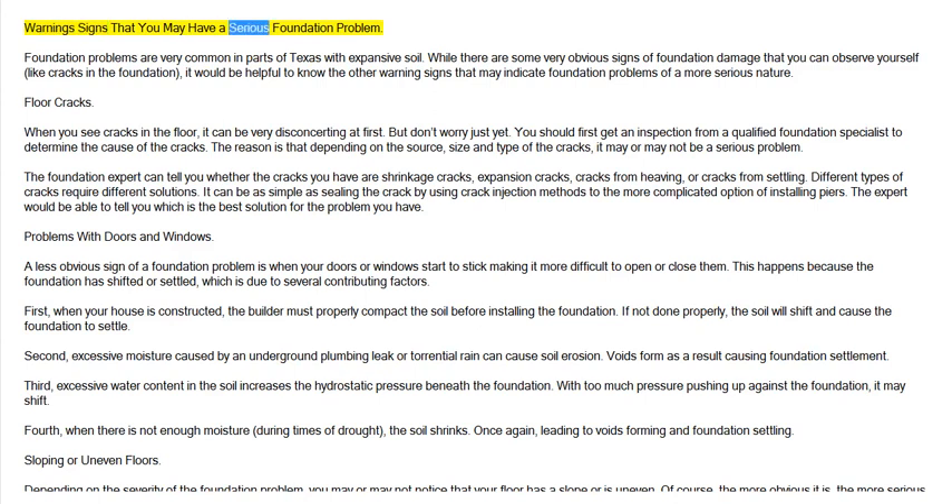Warning signs that you may have a serious foundation problem. Foundation problems are very common in parts of Texas with expansive soil. While there are some very obvious signs of foundation damage that you can observe yourself, like cracks in the foundation, it would be helpful to know the other warning signs that may indicate foundation problems of a more serious nature.